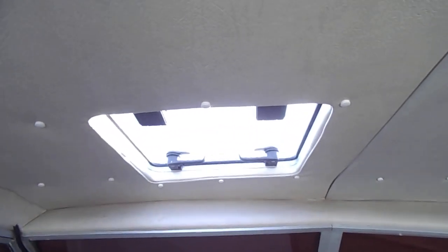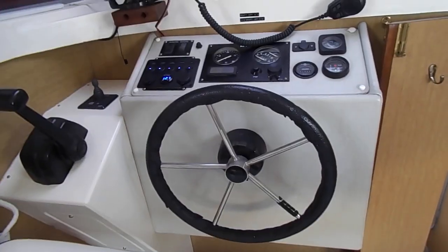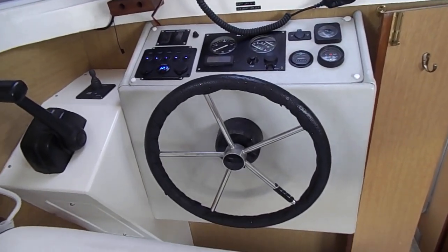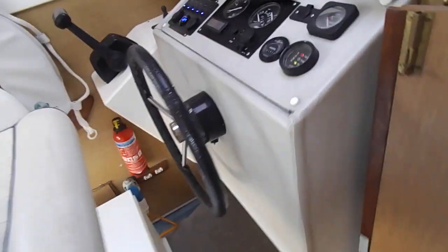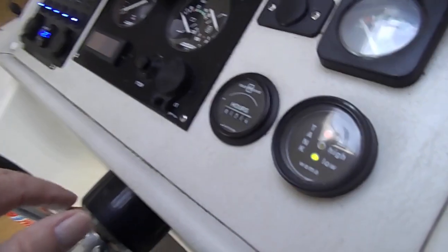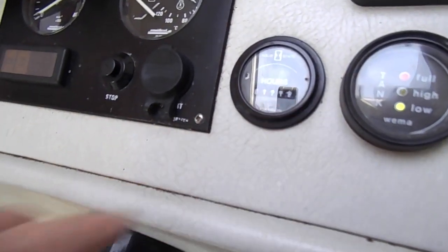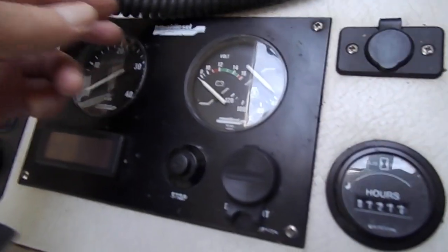Above the helm area, a hatch was fitted last year, which gives a nice bit of breeze on a hot day. Finally, on to the helm area, which is very functional. All the instruments are working. Engine hours are 1,216, which is very low — all working very well.